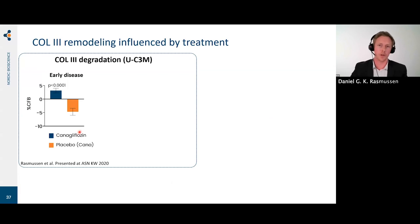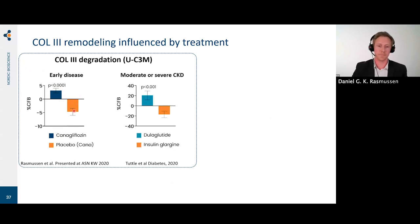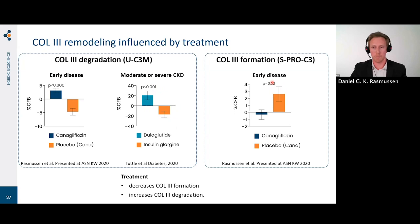We also looked at whether the markers could be modulated by treatments. In the CANVAS biomarker sub-study — early disease — patients on canagliflozin had a significant increase from baseline in levels of collagen type 3 degradation, which is a good thing, so high levels is good; whereas placebo-treated patients had lower levels during follow-up. Looking at AWARD-7 in moderate or severe CKD patients, those treated with dulaglutide had an increase in urinary collagen type 3 degradation, whereas insulin glargine-treated patients had a reduction. For formation in the CANVAS biomarker sub-study, placebo-treated patients had a significant increase in collagen type 3 formation.